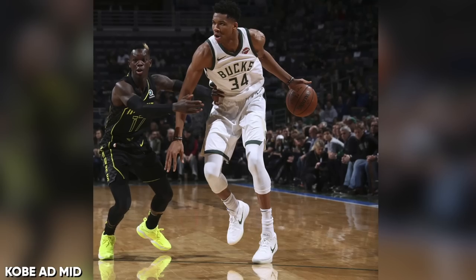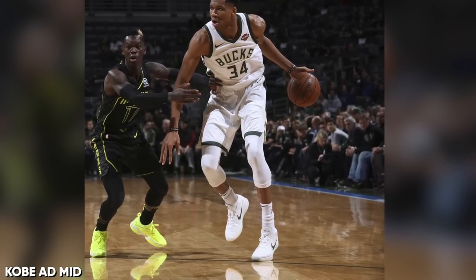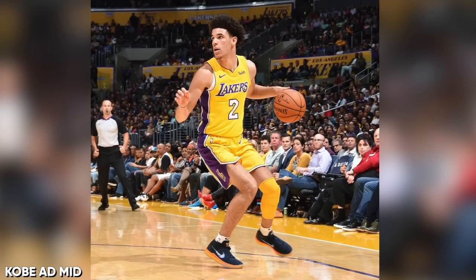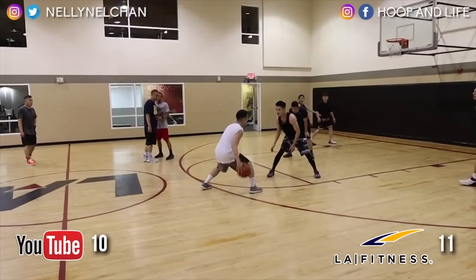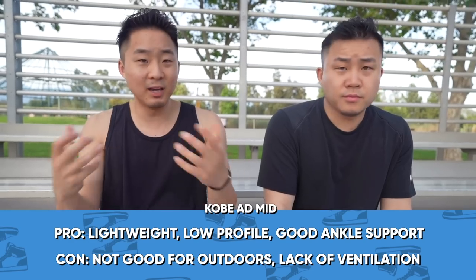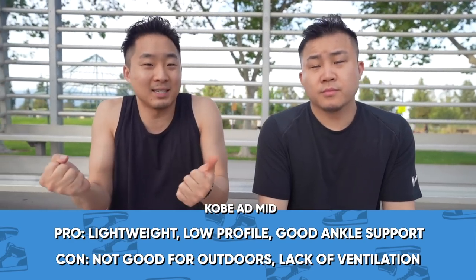Coming in at number 6, it's another Kobe — the Kobe AD Mid. A lot of people in the NBA wore it. It's a very simple shoe, very light, with Lunarlon cushioning all throughout. It is a really, really good shoe and I had a lot of fun playing in them. I did have to choke it pretty tight, but given the material, it allowed me to tie it tight.